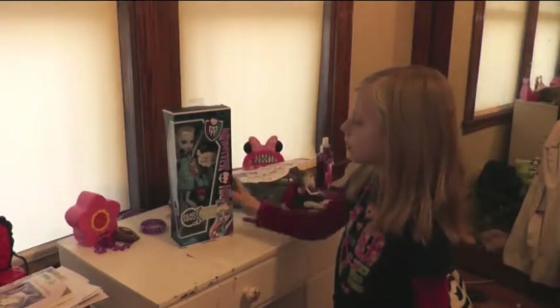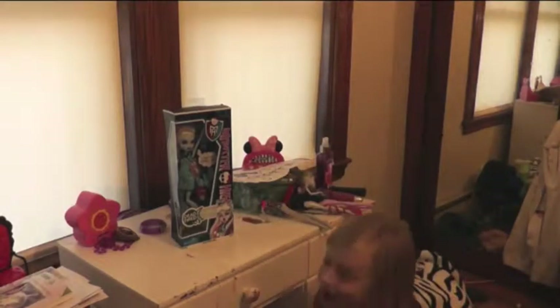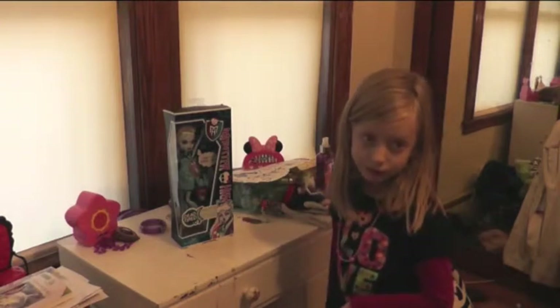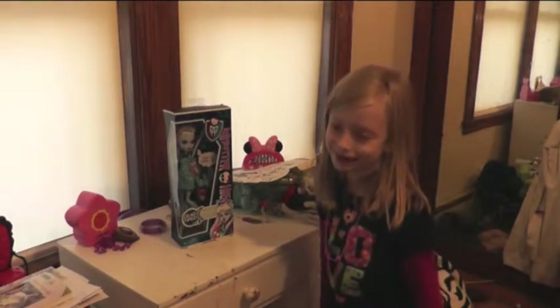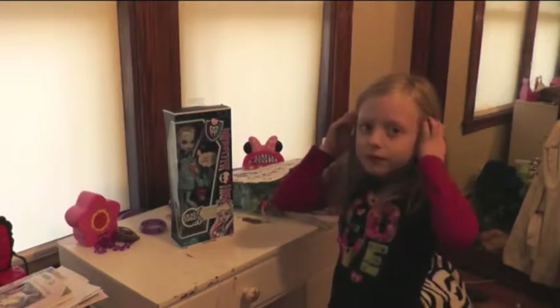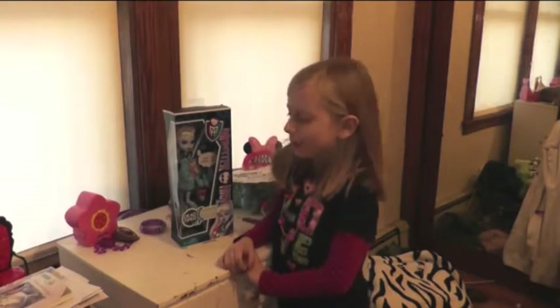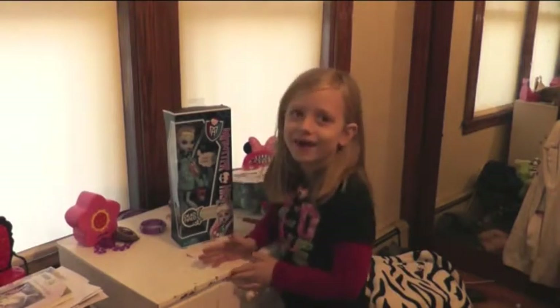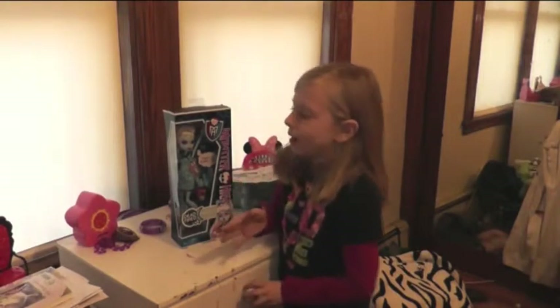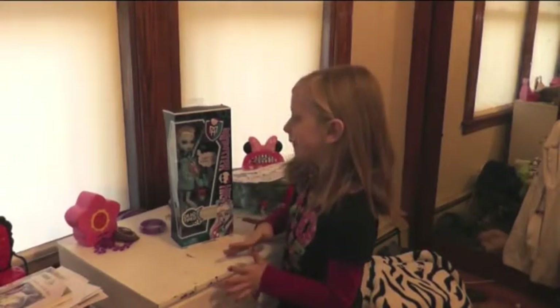But this isn't my first Abby. I have another Abby doll, and I have another Dead Tired Abby — well, not dead tired, I have another Abby doll, but it's not Dead Tired. This is my first Dead Tired doll like I said before.